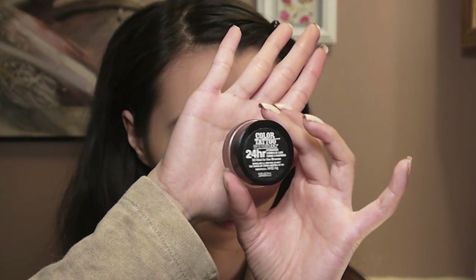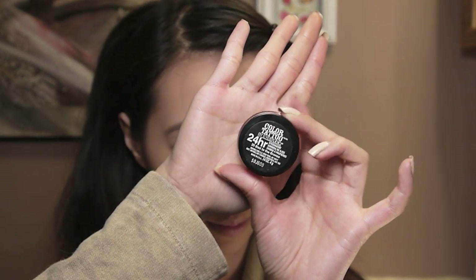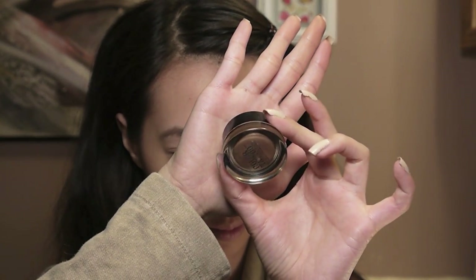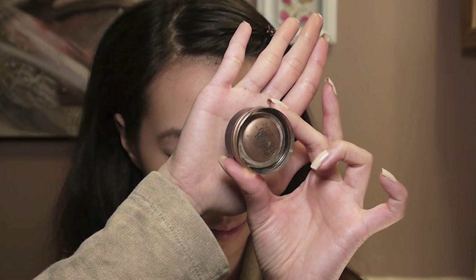Moving on to the eyes, I'm going to grab my Maybelline Color Tattoo in the color Bad to the Bronze and use this as a base for my eyeshadow. You can always wear this color on its own, but I like to use it as a base — it works really well with the colors I'm using today. I'm just going to apply it with my fingers and blend it out with a clean finger towards my brow bone.